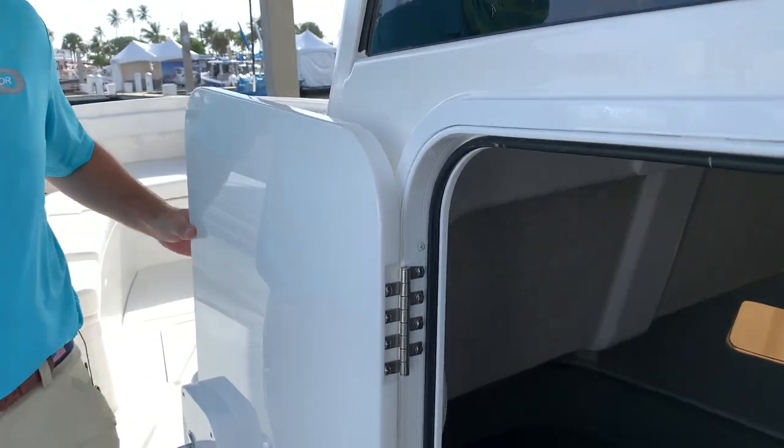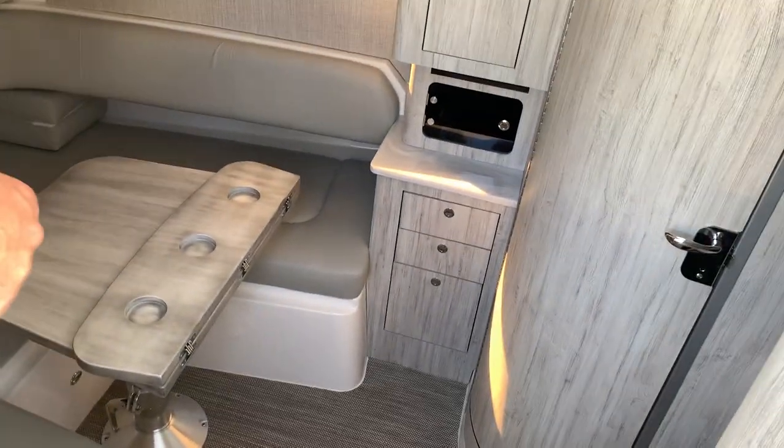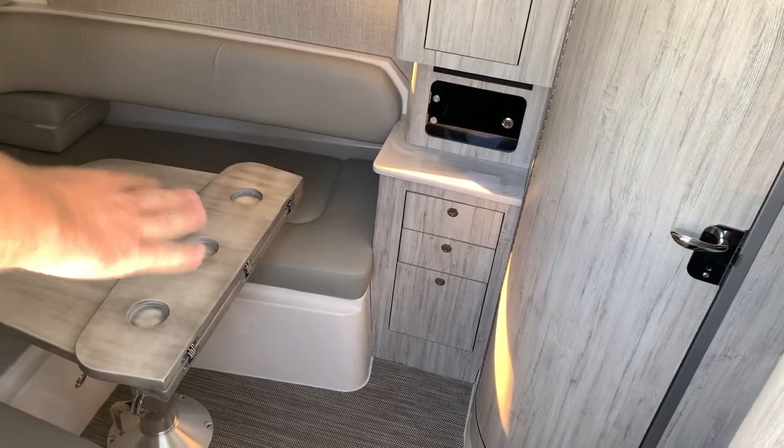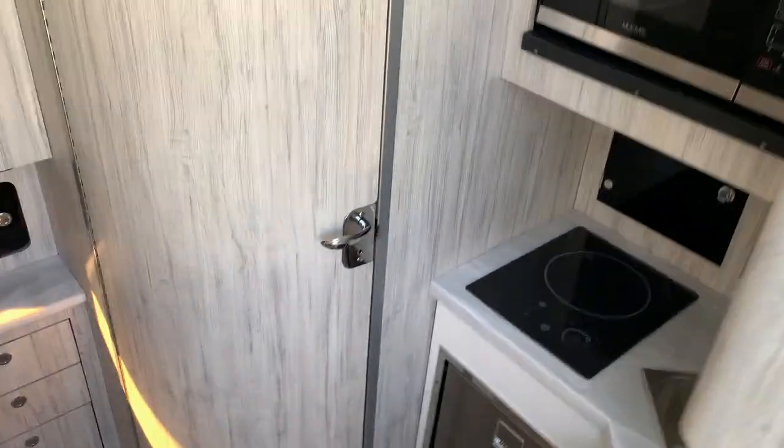I can tell you, you get kids on the boat and they don't think about that. Down below we have a seating area where the table folds down and converts into a queen-size bed. We have a separate head and shower with a cooktop, a microwave, and a refrigerator.